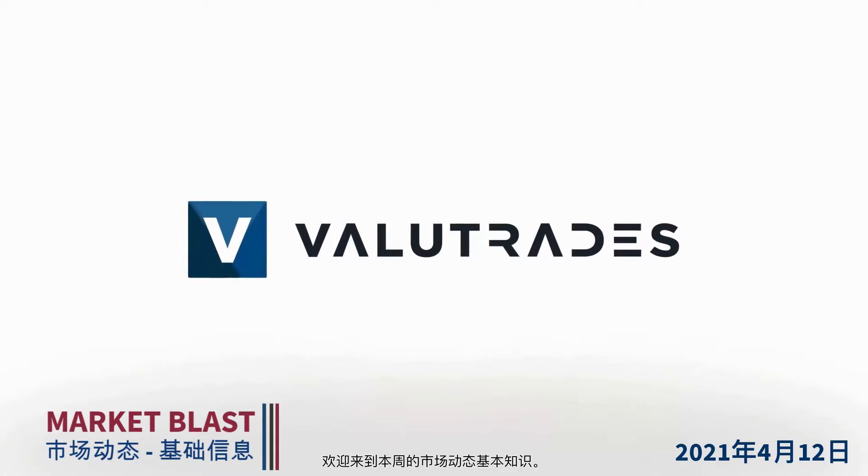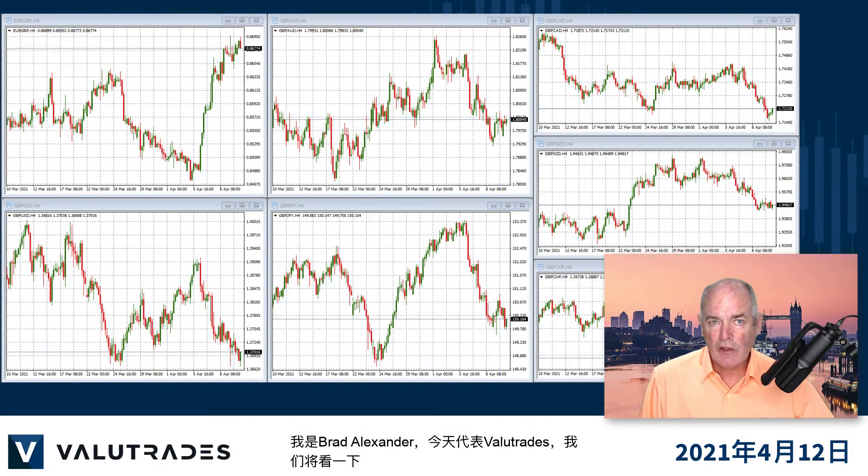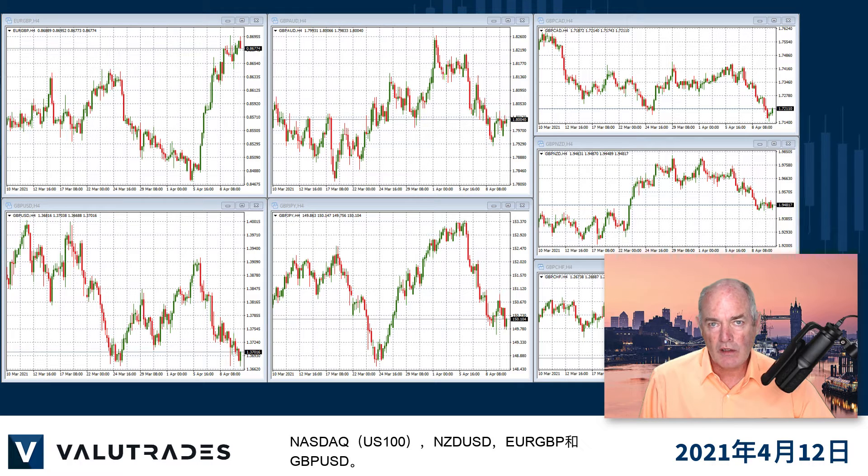Welcome to this week's Market Blast Fundamentals. I'm Brad Alexander and on behalf of Value Trades, today we will take a look at the NASDAQ, Kiwi Dollar, Euro Pound, and Pound Dollar.